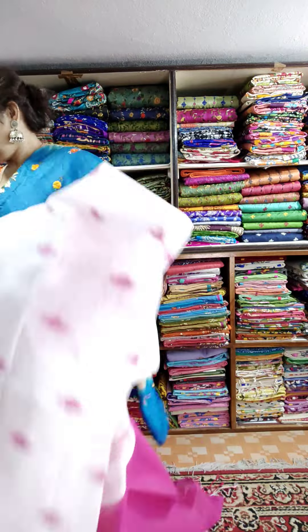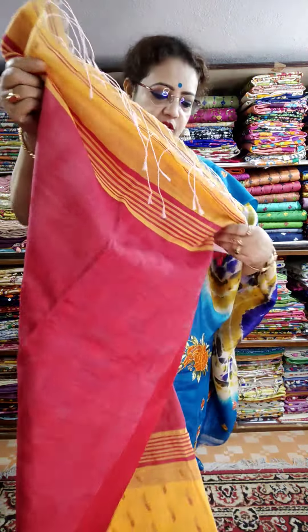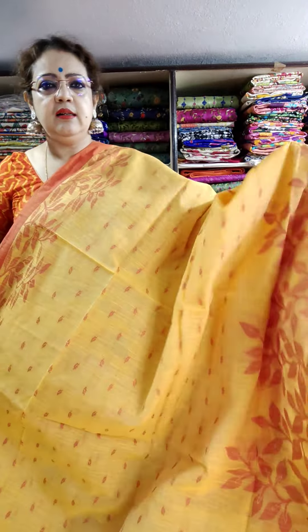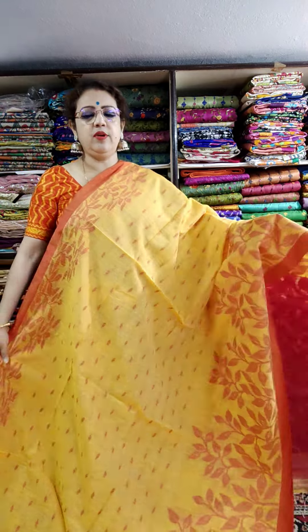Yellow and red palla part — very beautiful combination. Same design. Just see — this is the weaving part, done in jamdani style. You can call it Khadi jamdani. All are weaving part — this is the palla.